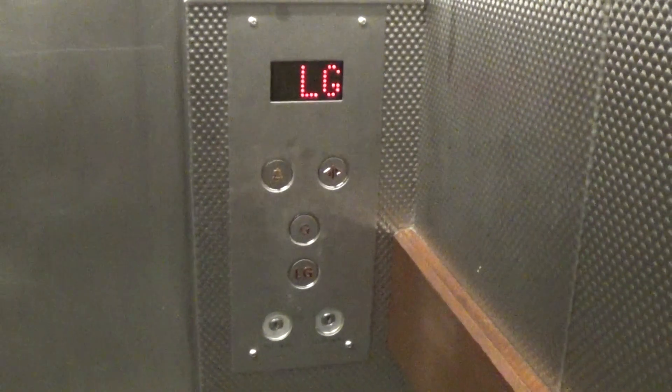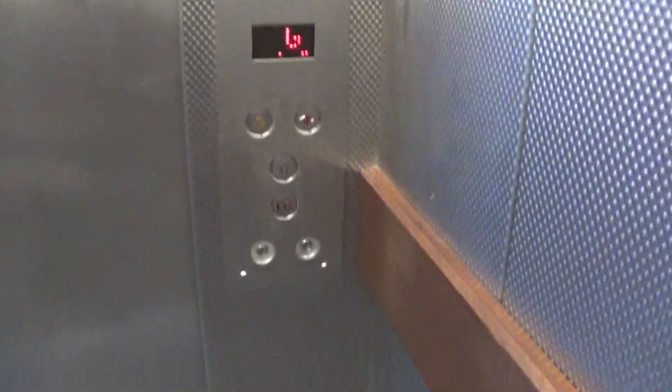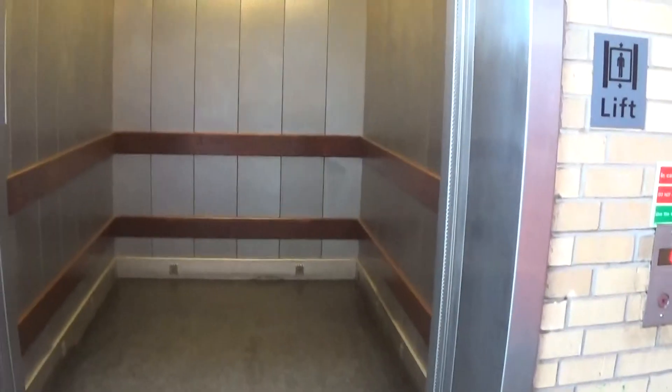Here we are back up to G. Now I can exit the elevator. I rode two rides on that. Watch it close up.